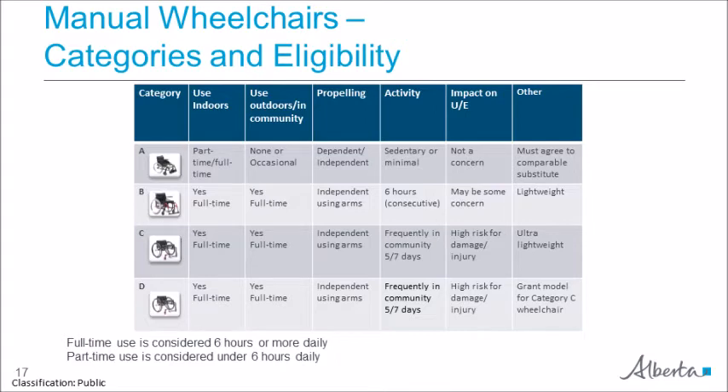Category B wheelchairs are for full-time users that may require more adjustability than category A. Pediatric clients with a speech-generating communication device that needs to be mounted on the wheelchair can be authorized a category B wheelchair. Clients who are full-time users and are frequently and independently propelling themselves in the community are eligible for category C or D. Category D is for those who are willing to take on the cost of repairs for a category C level wheelchair — they must be eligible for category C to obtain this grant. Those who want a category C wheelchair but are not eligible must apply for a category A or B upgrade grant depending on their eligibility.